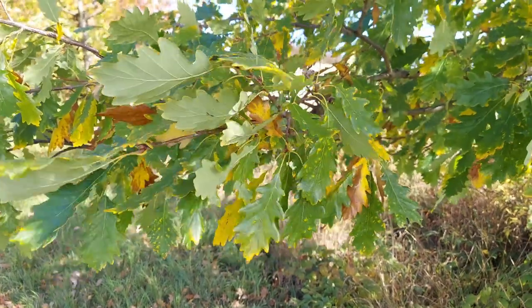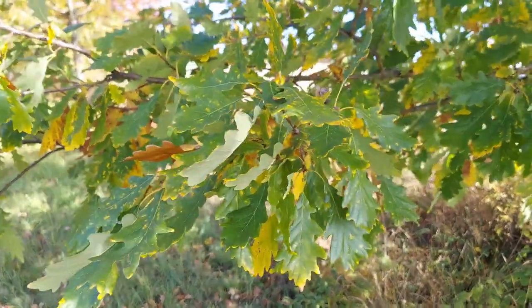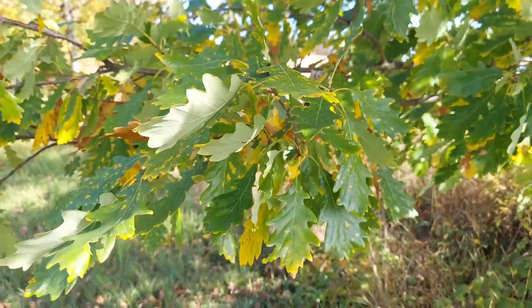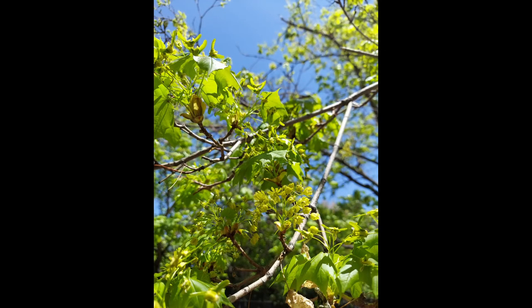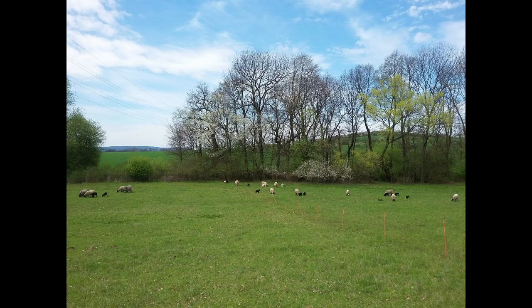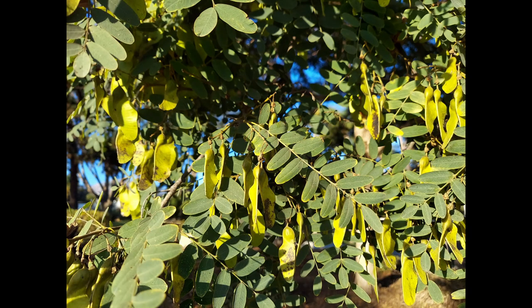So why are leaves green most of the year, then they suddenly change their color? Let's start at the beginning of the life of a leaf. In spring, when temperatures start to rise and days are getting longer, tiny leaves start to emerge from budding twigs. During this time you see a lot of pale yellow-green hues dominating the landscape. The green color in plants comes from a pigment called chlorophyll, that occurs in various parts of plant bodies but is most abundant in leaves.